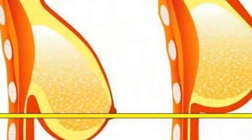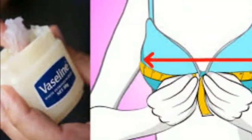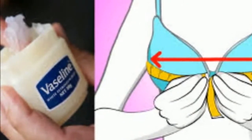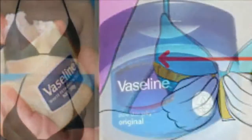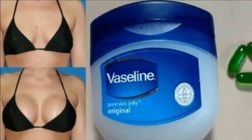You might be surprised by all of the things Vaseline can do for you. You can use it for lip care, rough elbows and ankles, but have you ever tried it on breasts? If your answer is no, then you definitely should read this article. The answer is here.